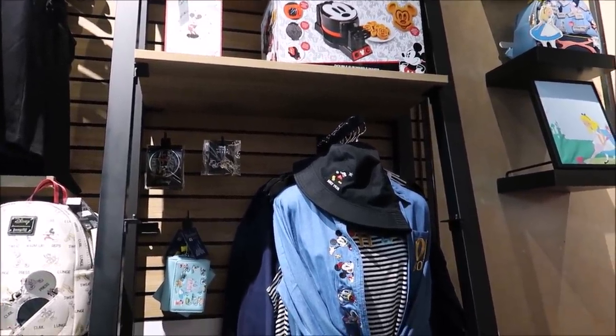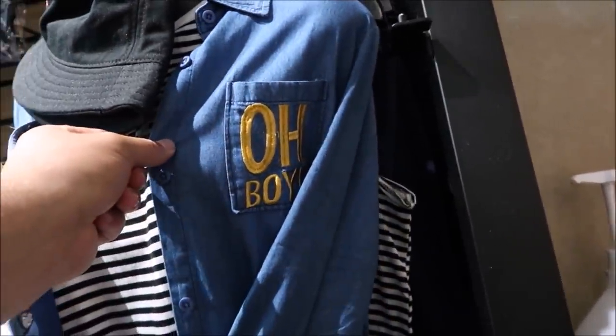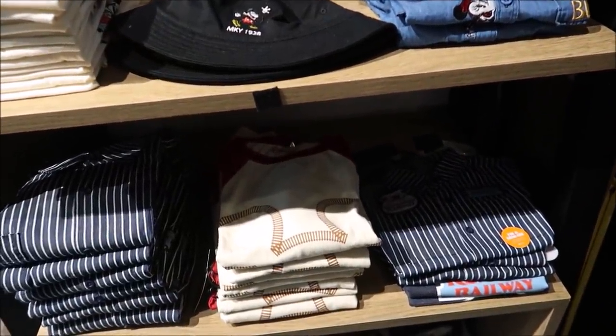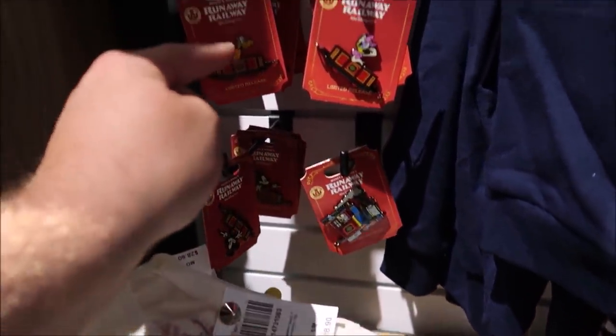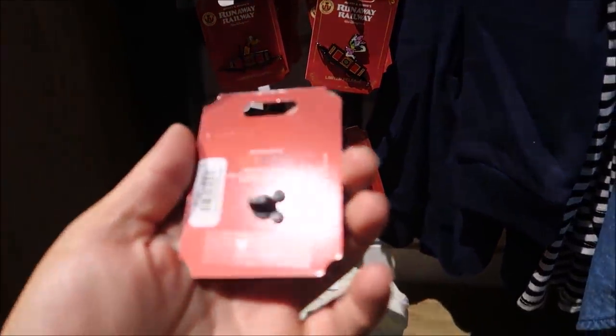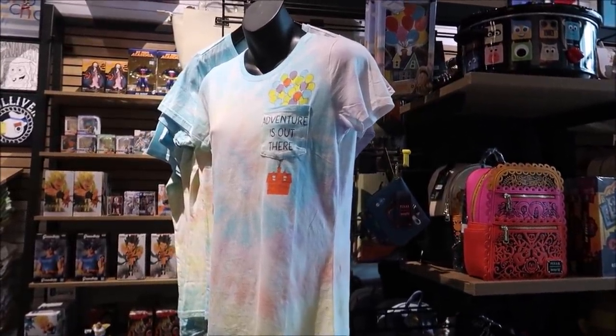Here is the Mickey and Minnie's Runaway Railway merchandise line and they have a lot of good stuff. They have my shirt, and a ladies' shirt too. But what we really want to see are the pins — look at this! We've got Goofy in the train, Mickey, Pluto, and Daisy. These all connect together and they're actual Disney pins at $12.90 a piece. Mickey and Minnie's Runaway Railway is one of my favorite rides because it's the first ride solely centered around Mickey. I love watching Pluto trying to catch up — they really left Pluto behind so he's constantly on the run.